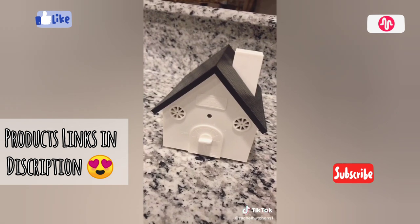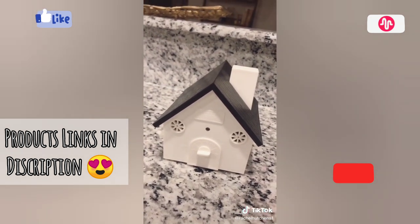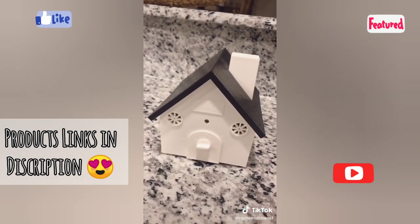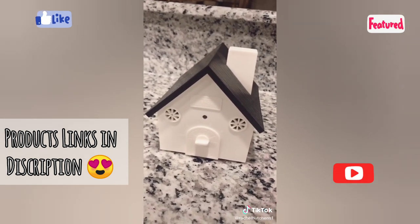When it detects the bark, it will emit an ultrasonic sound to silence the dog. This sound does not hurt the dog's ears — I want to make that clear. It just makes them uncomfortable and gathers their attention so that they stop barking.